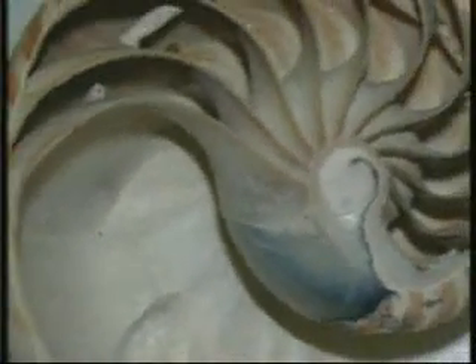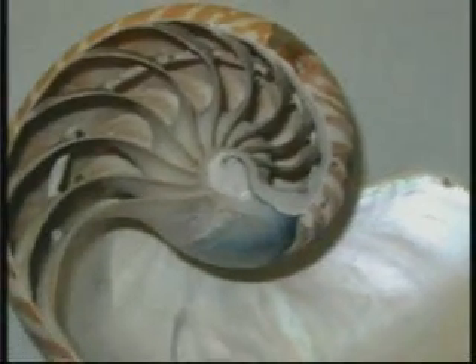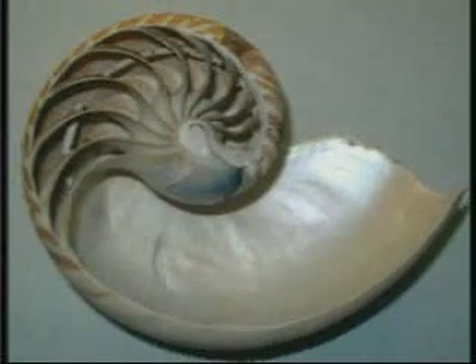The Nautilus has special chambers in its shell. There are four of these chambers in newly hatched specimens, and up to 30 in mature individuals. The creature occupies only the outermost chamber. The job of the other chambers is, just like in a submarine, to hold in and release air to allow the creature to descend to specific depths.